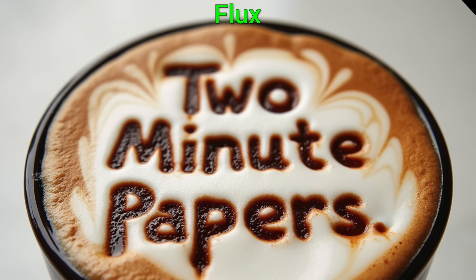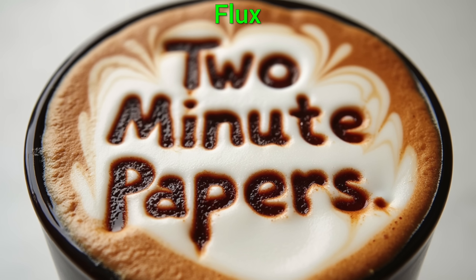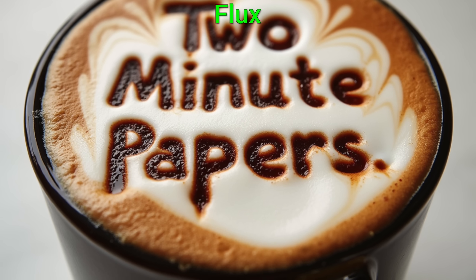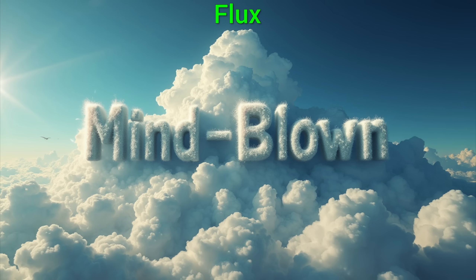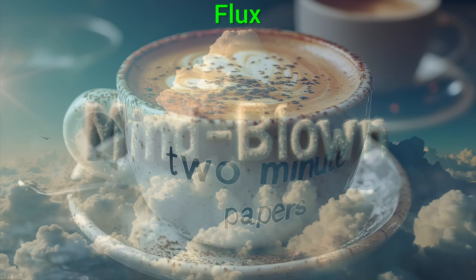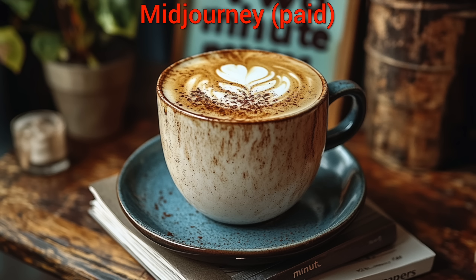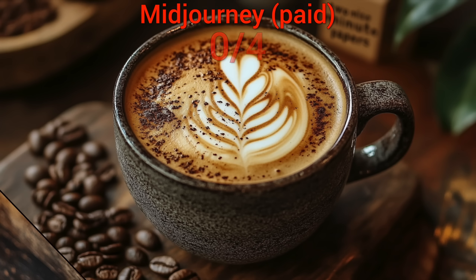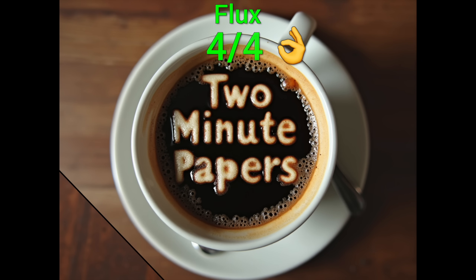I hear you asking: okay, Károly, but how much cherry-picking does this require? How many images do you need to throw out until you get these good ones? And the answer is… zero! Yes, these just came out as you see them! If you try this with the paid Midjourney — I asked that the foam forms the words '4 shots' — and… not a chance! And with Flux, 4 out of 4! Wow!